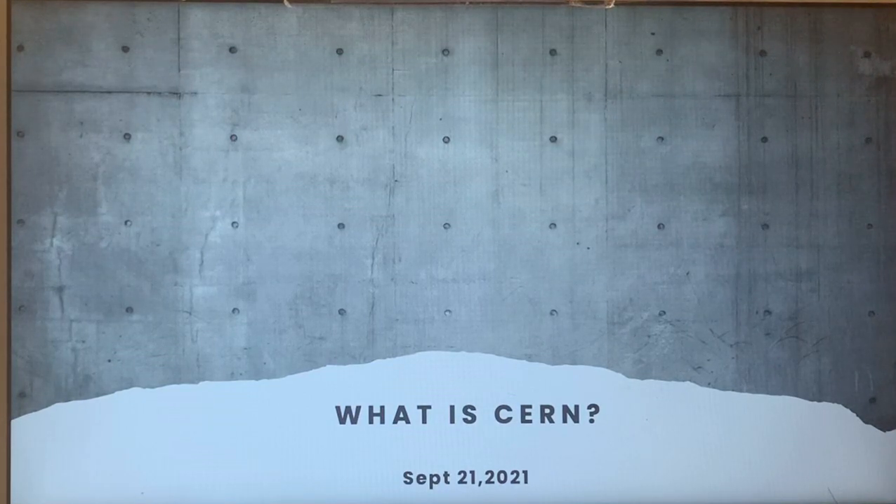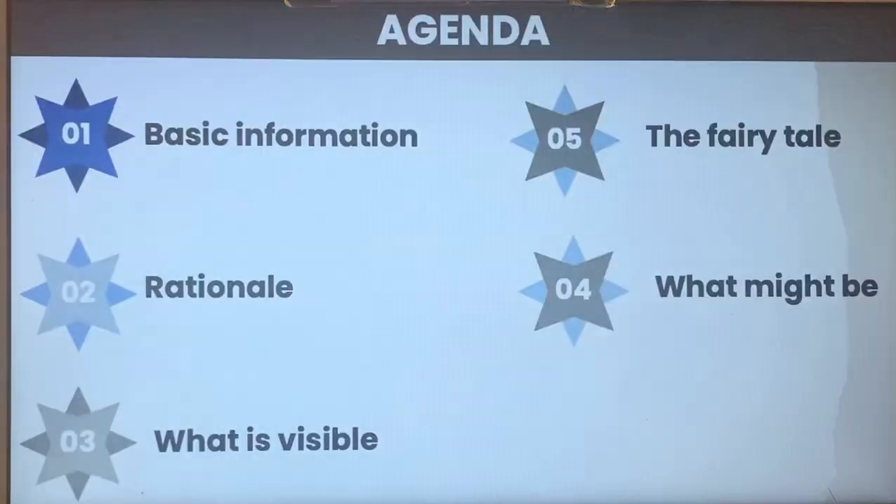Hello. Today's video is called 'What is CERN?' Today is September 21st, 2021. The agenda for today is: basic information, rationale, what is visible, the fairy tale, and what might be.